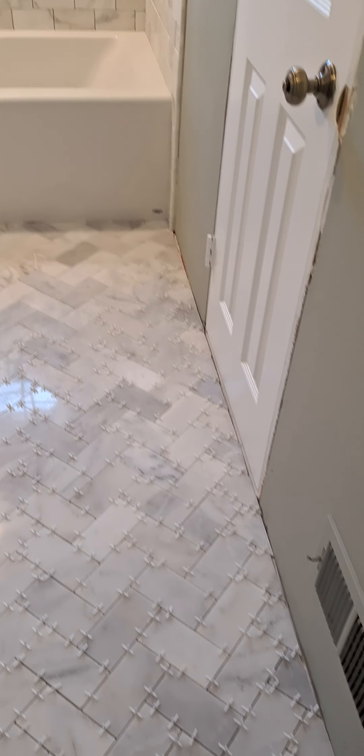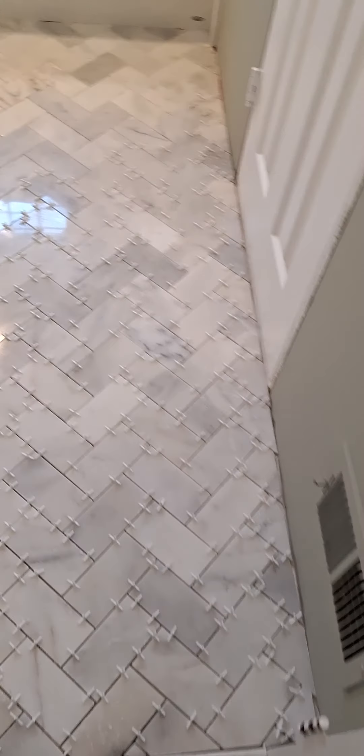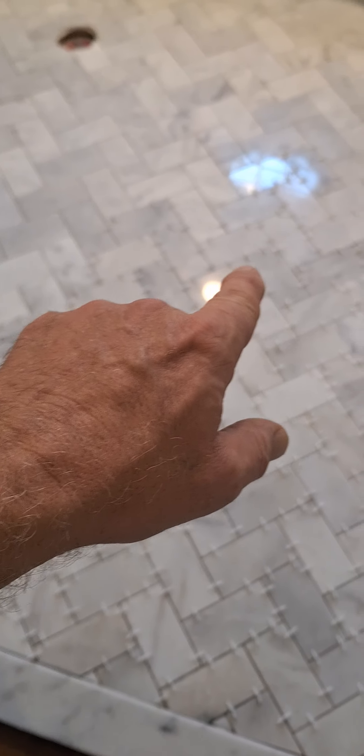Good afternoon, beautiful people. It is Wednesday, May 22nd — day 12 of this bathroom remodel. Just finished the floor, got the floor in. Started yesterday and had to do this part right here all the way up to the tub on this one side.